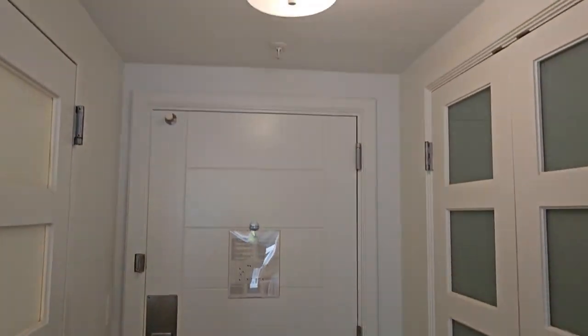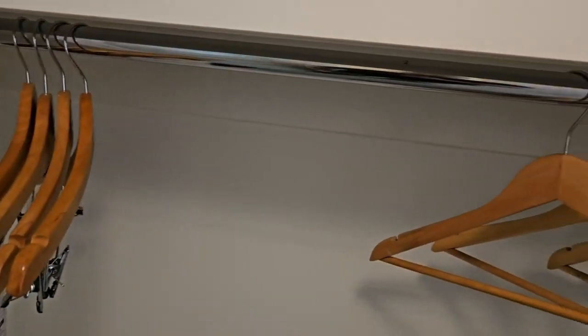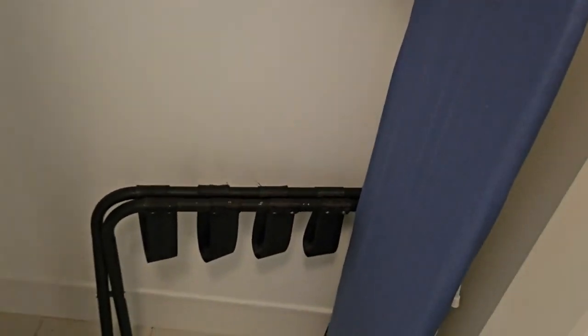So this is the entrance, it's got a nice little light — handy when you come back from the club. And then we have the closet. This is pretty cool, it reminds me a little bit of the Mills House in Charleston. It's got the iron, a light up there, the safe, standard hangers, the ironing board, and the luggage rack.